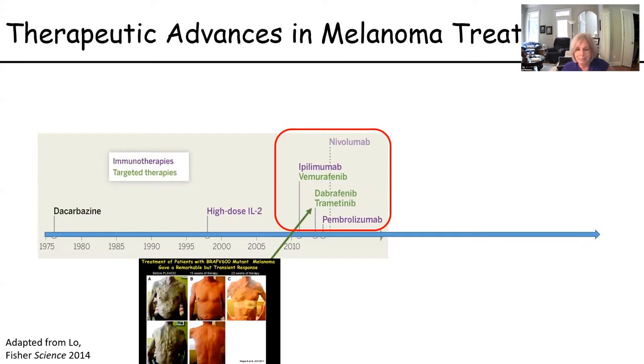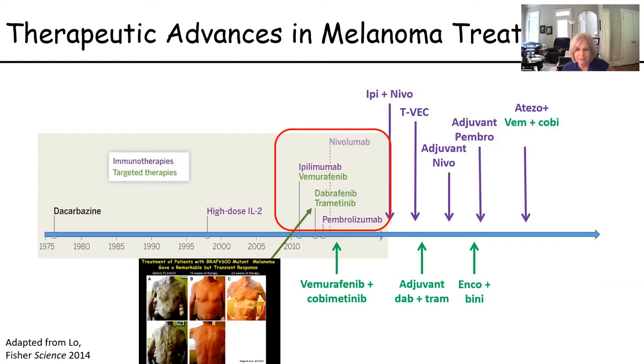At about the same time, the emergence of immune therapy with nivolumab, ipilimumab, or pembrolizumab became the treatment we wanted to use for first-line treatment for metastatic melanoma. Now we have a whole host of types of treatment that are available, and our doctors on the panel today are going to talk about these and the possibilities going forward.